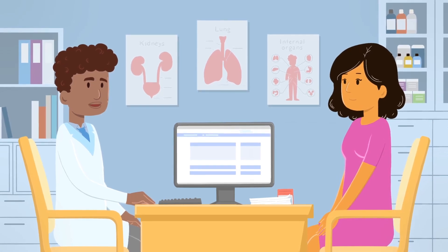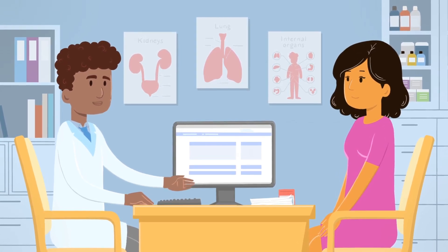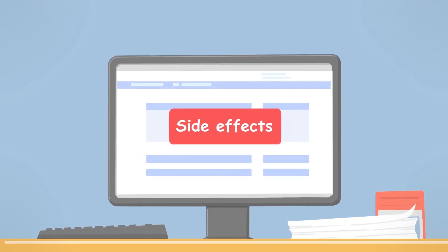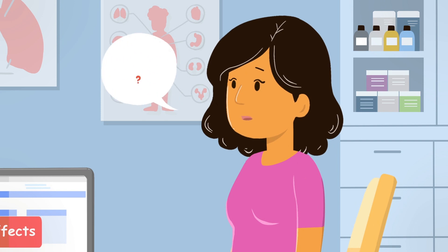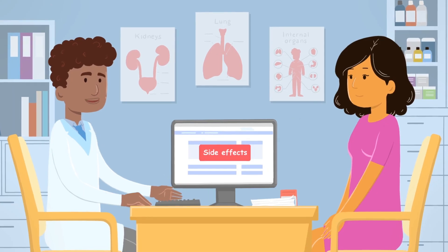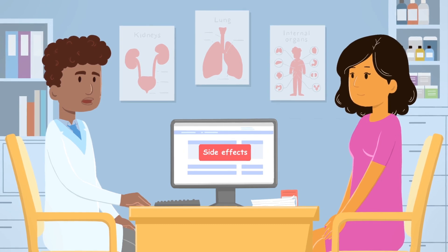Your oncologist has told you that you'll be getting treatment for your cancer. This video will give you basic information about the treatment and the common side effects you might experience. We are aware that this may be stressful for you or someone you know. We are committed to helping and supporting you and welcome your questions.